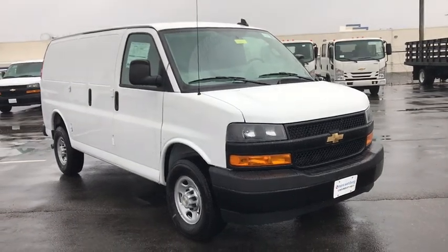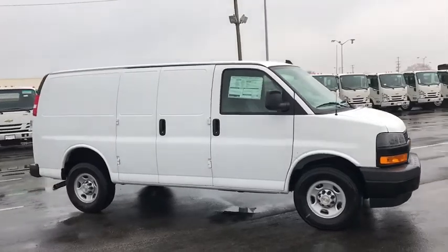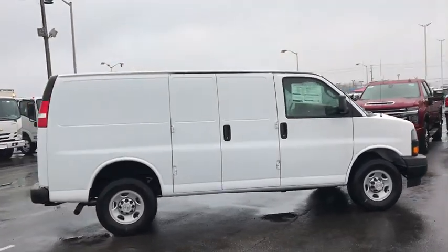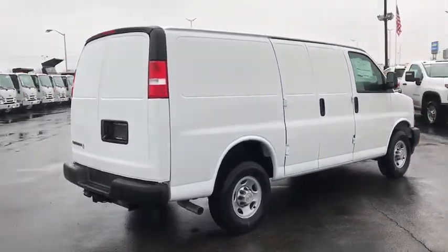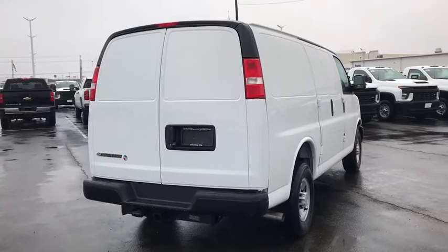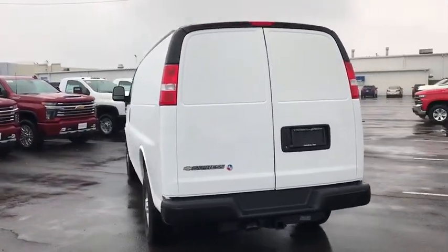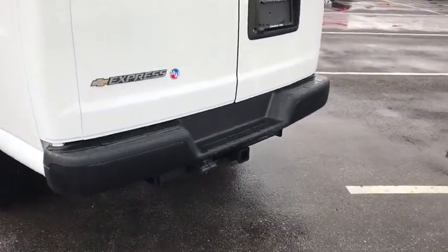Come test drive the 2020 Chevrolet Express 2500. The Chevrolet Express 2500 has soldiered on for nearly four decades with only one major redesign happening during that time. A rolling testament to the 'if it ain't broke, don't fix it' school of vehicle design, the Express offers a passenger van's timeless features of powerful engines and space, space, and even more space.